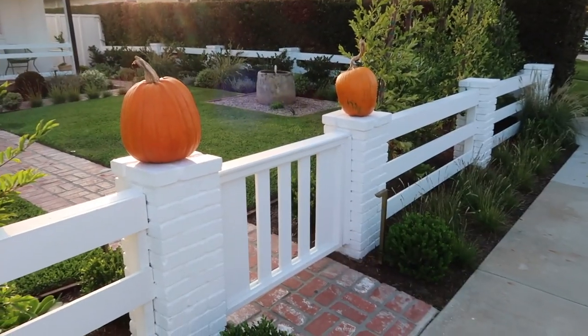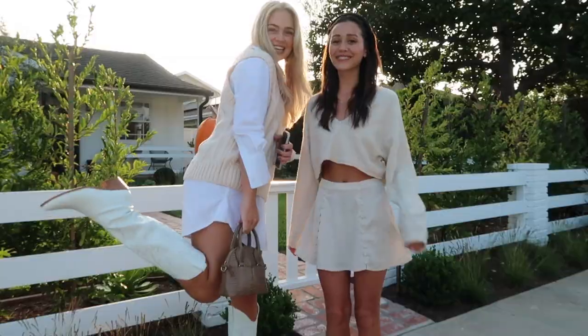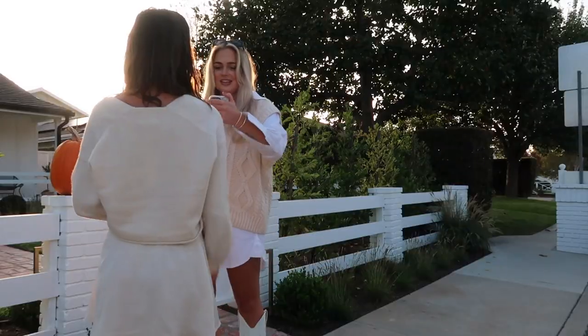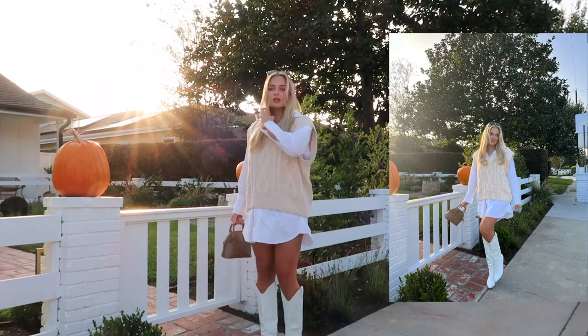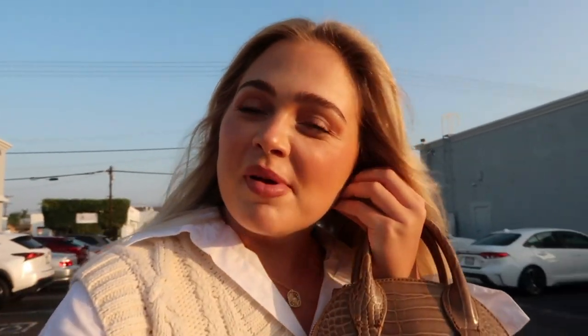Okay guys, this is where we're gonna shoot — we literally look like Blair and Serena from Gossip Girl. We just shot my photos and now we're gonna go take Danielle's photos at this cute little donut shop. We just finished our photos — fastest we've ever shot. Usually we set timers for seven minutes each.